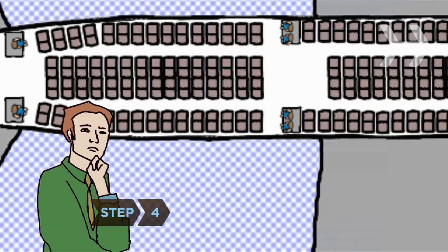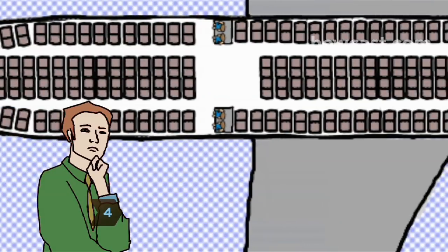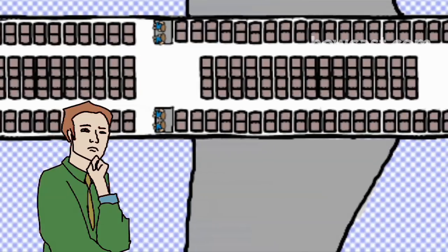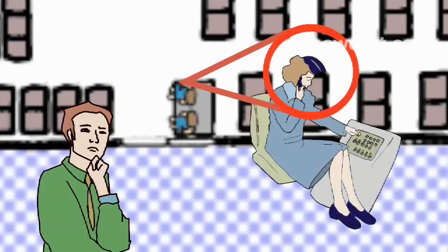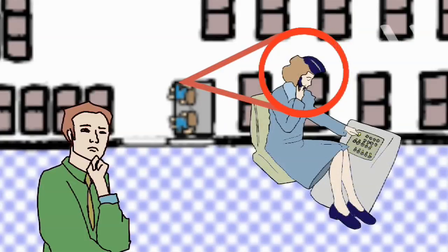Step 4. Once aboard, count the seats between you and the nearest front and rear emergency exit. You want to be able to feel your way should the cabin fill with smoke. Note where the flight attendants sit so you'll know where to turn for instructions.